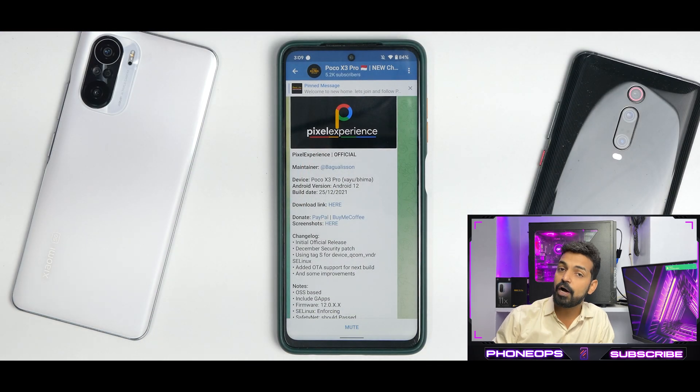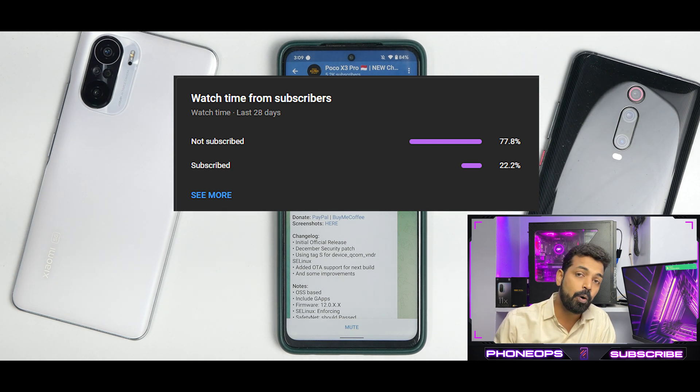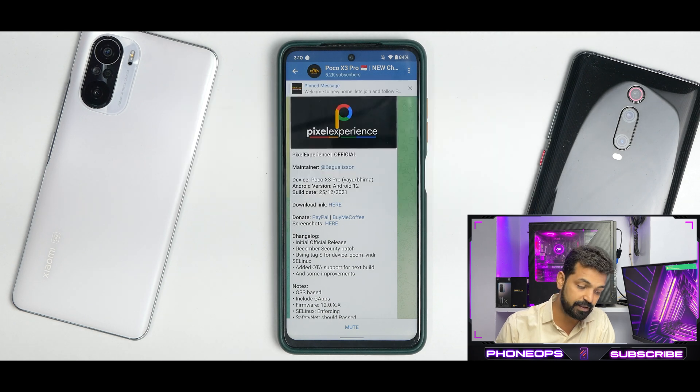A small request: more than 78% of the views we get are from people who have not subscribed. If you like the content, please subscribe and share it with your friends — it doesn't cost you anything and it will give you amazing content that we put out every single day.